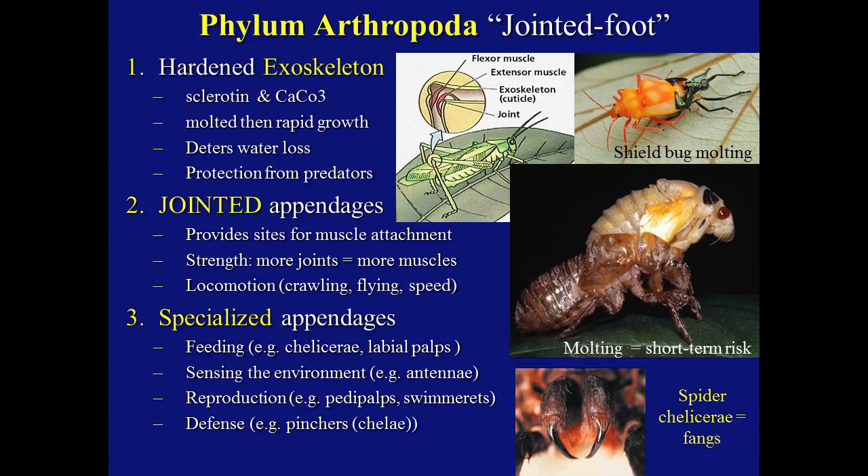The phylum Arthropoda, which means jointed foot, has many traits that help it succeed. One is a hardened exoskeleton composed of a protein called sclerotin and calcium carbonate. The great thing about having an exoskeleton is it can be molted, allowing rapid growth, and then molted again. This deters water loss and provides protection from predators, parasites, and pathogens. They have jointed appendages that provide sites for muscle attachments. The inside of the exoskeleton provides sites for muscle attachment, and the joints themselves create a lever system, providing more strength. The more joints, the more muscles, the better the lever system — used for locomotion: crawling, flying, being quick, burrowing, swimming.